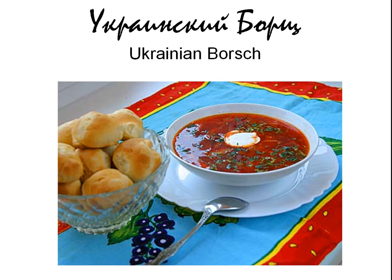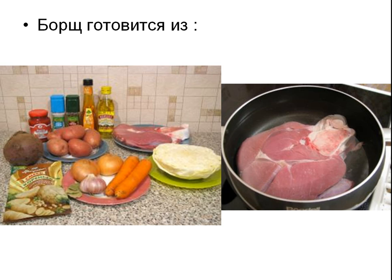Now let's take a look at some Russian dishes that are very popular both in Russia and overseas. The first one is borscht. There are so many different types — as many as 50 — but the original and most famous one is украинский борщ — Ukrainian borscht. It's a beet soup. Борщ готовится из свеклы, картофеля, мяса, капусты, моркови, лука, специй, томатной пасты, перцы и соли.